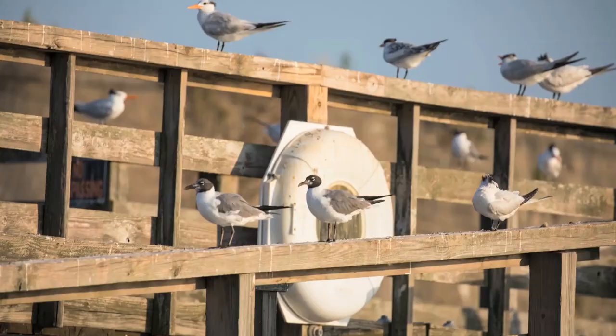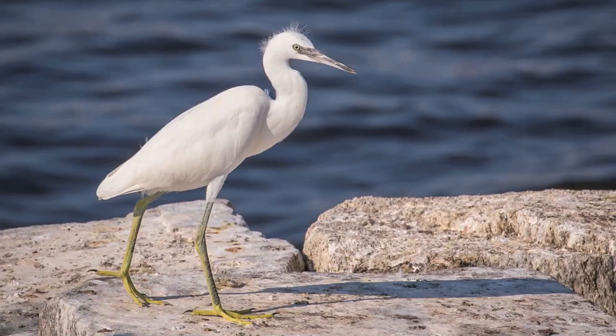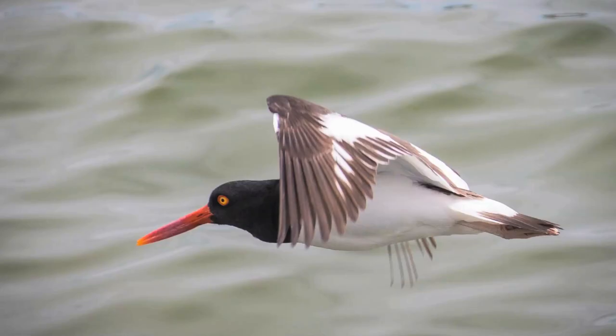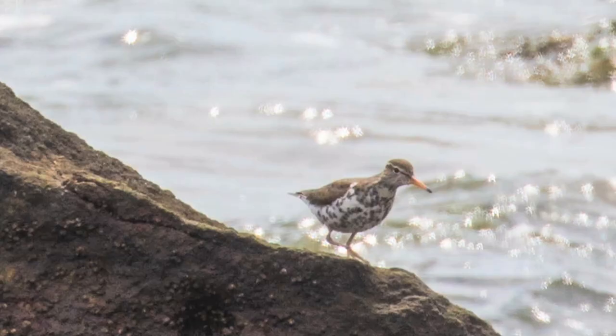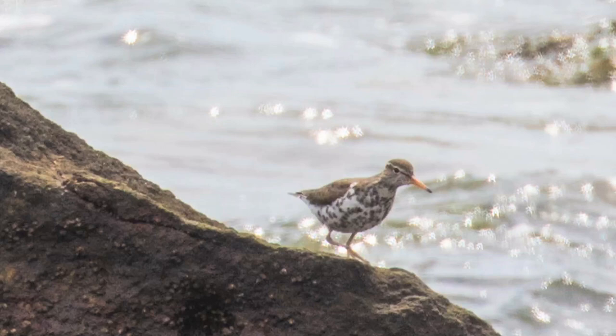We have several hundred pairs of laughing gulls. A huge surprise to us this year was having probably over 30 pairs of snowy egrets nesting on the island, several pairs of oystercatchers, several pairs of Canada geese, a handful of mallard ducks nesting, and then 40 to 60 pairs of herring gulls as well. So it is truly a bird magnet.